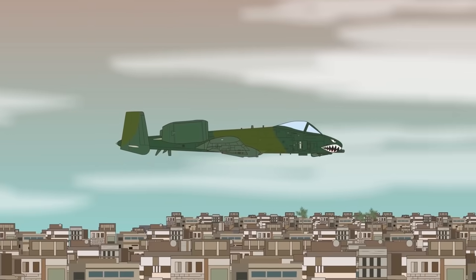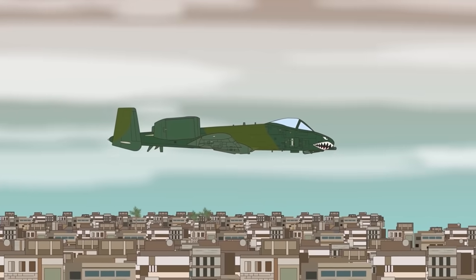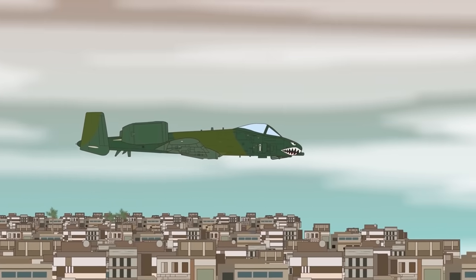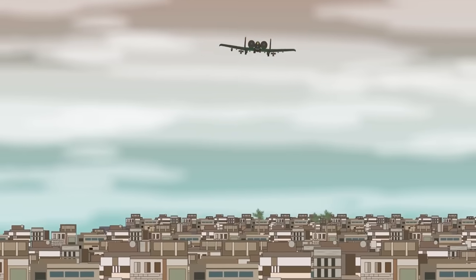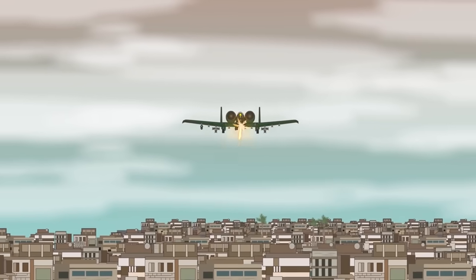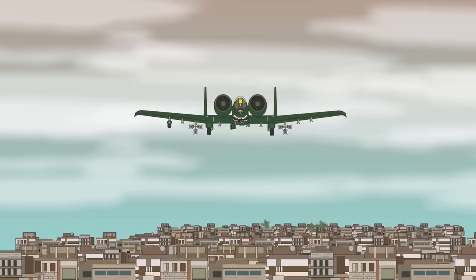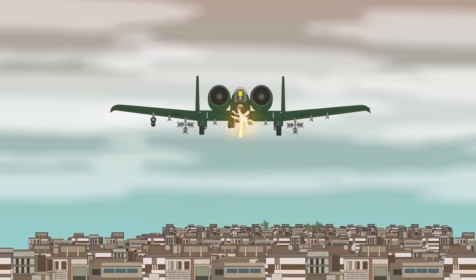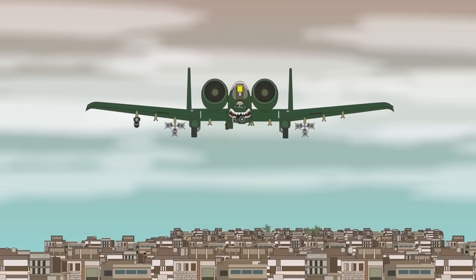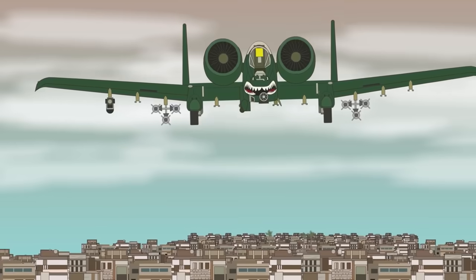Nowadays, the shark mouth motif is rarely used, but one notable exception is on the Fairchild Republic A-10 Thunderbolt II ground attack aircraft. This heavily armored plane — with one of the most powerful guns ever mounted on an aircraft — often flies at very low altitude and speed. It must be a terrifying sight to see it appear at treetop height, firing through its shark mouth with its incredibly powerful 30mm GAU-8 Avenger rotary cannon.